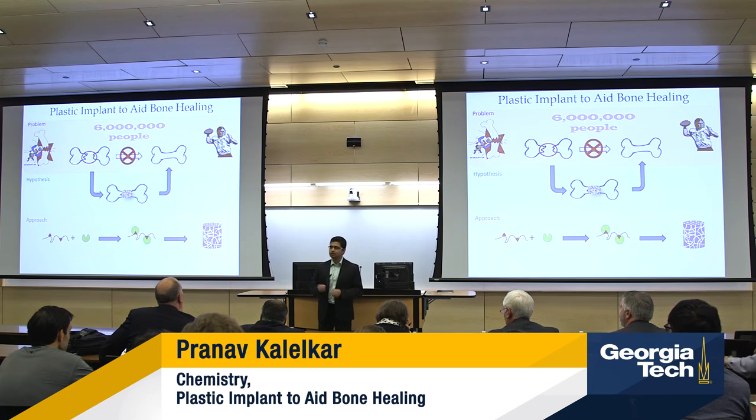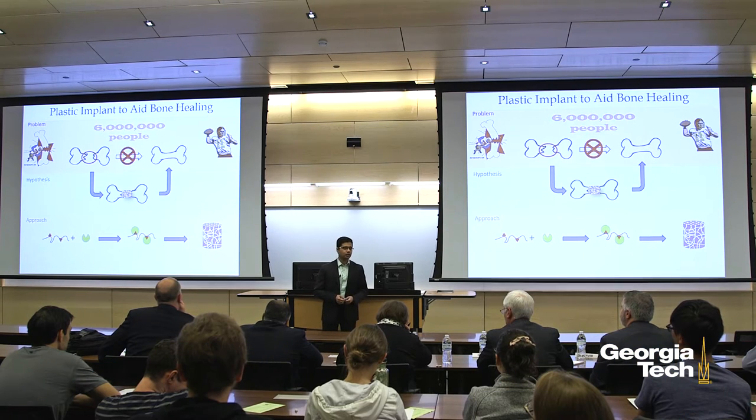Kevin Everett, Michael Irwin, Joe Theismann. What do these sports personalities have in common? Sadly, all of them suffered from career-ending bone injuries.